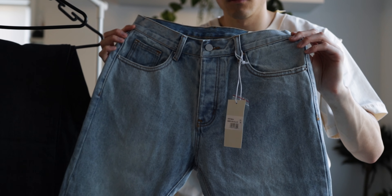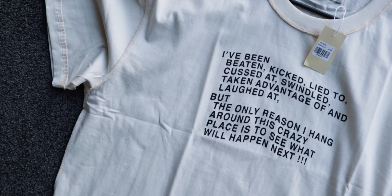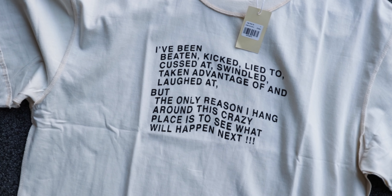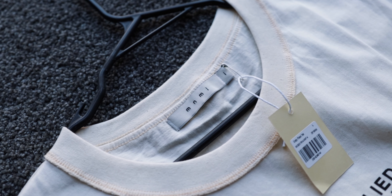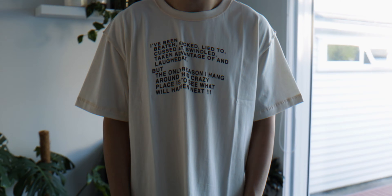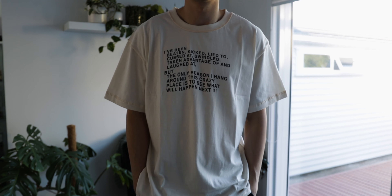So first of all I'll show the pieces off one by one in detail to give you my opinion on how they look, how they fit, my recommendations and sizing, etc. And then at the end of the video I'll show them all in a lookbook format of me wearing each piece and how I style them.